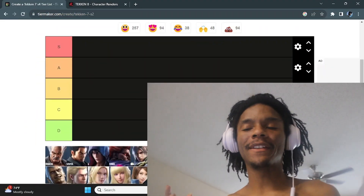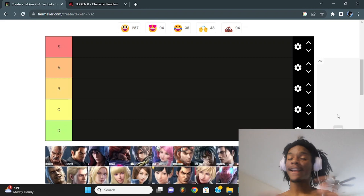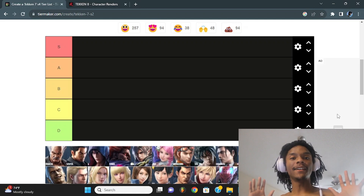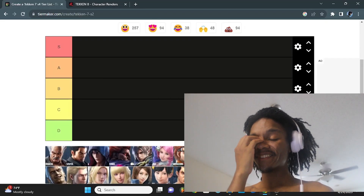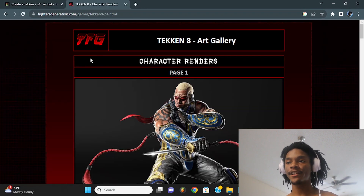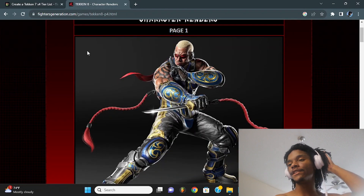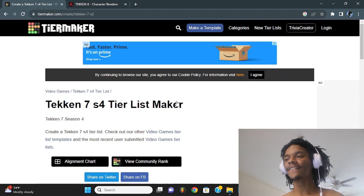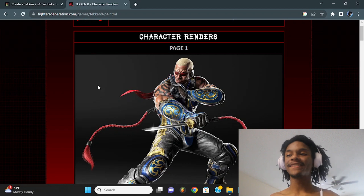What's up guys, today we're doing a creative video — which characters in the new Tekken 8 roster have the most drip. As you guys know, Kai Creates is the ambassador of drip. We're going to be looking one by one at each character on the fighters generation website — go check those guys out, they have these renders and I'm gonna be judging each one.